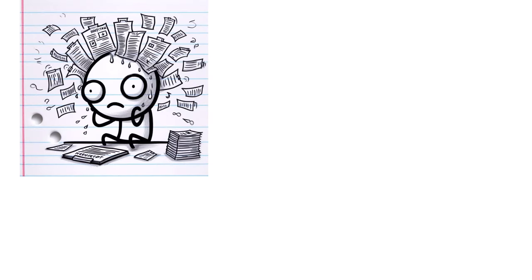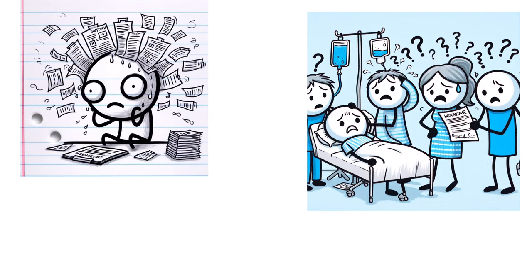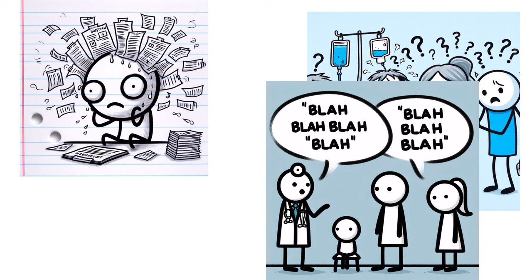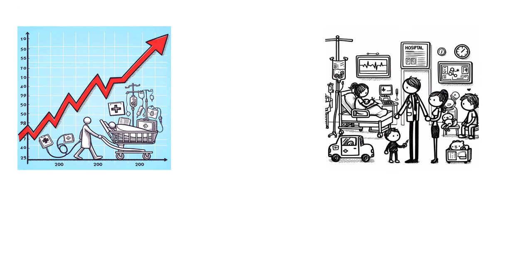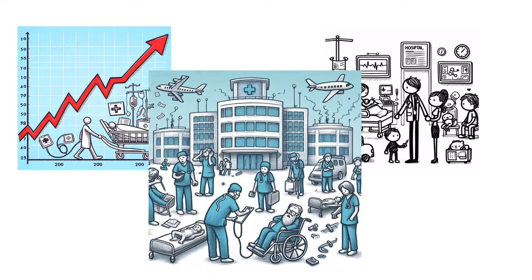The problem with this is that if you don't know what's going on, if your family doesn't know what's going on, if there's poor communication between you and your provider, then you're probably not going to comply with your treatment plans. This usually causes an increased rate of hospital readmissions and emergency room visits, and trust me, it can put a lot of strain on the healthcare system.